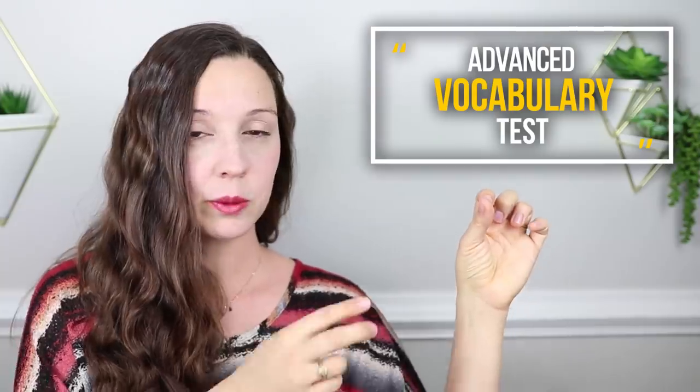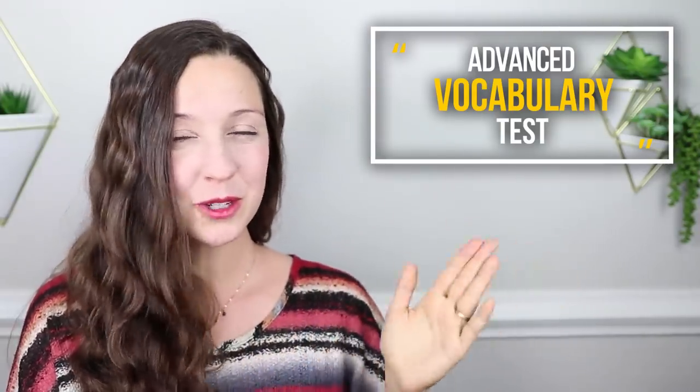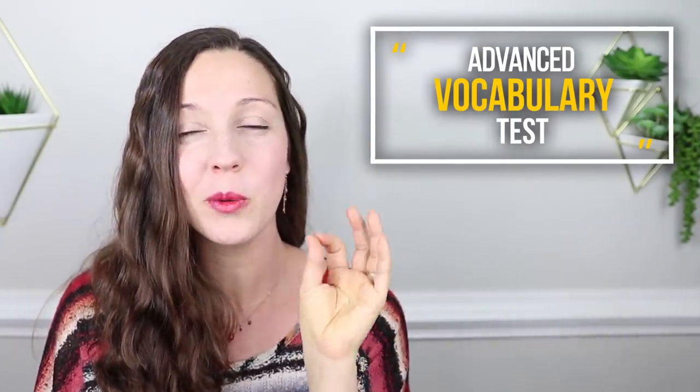What we're going to do is I'm going to show you a sentence with a blank. There will be two options. You can choose which word fits best in the blank, and then I will explain it after three seconds. So you will have three seconds to decide which word is the best. Are you ready? Put on your test thinking caps and let's get started with the first sentence.